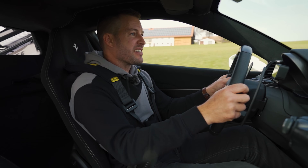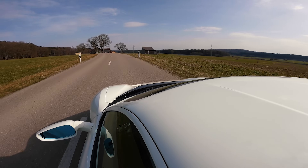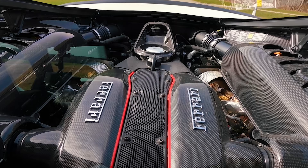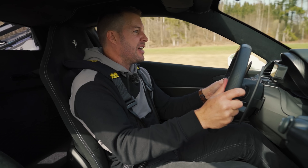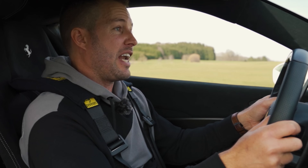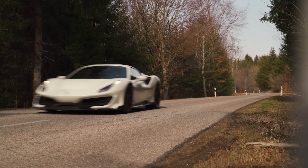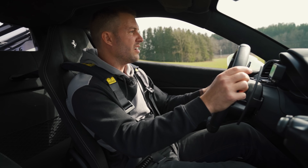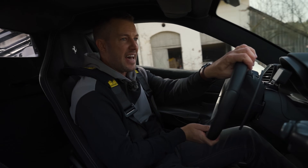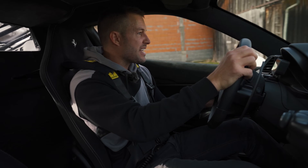This Pista shares the same gearbox as the 488, but they've tweaked it so gear shifts are even quicker. This engine is just so light — it spools and spools and spools. You can really sense how they put those lightweight components from the challenge race car in here. Really, really good balance. Such an incredibly balanced car. It's almost like it's a bit too fast for your standard little road — if that's even a negative comment.